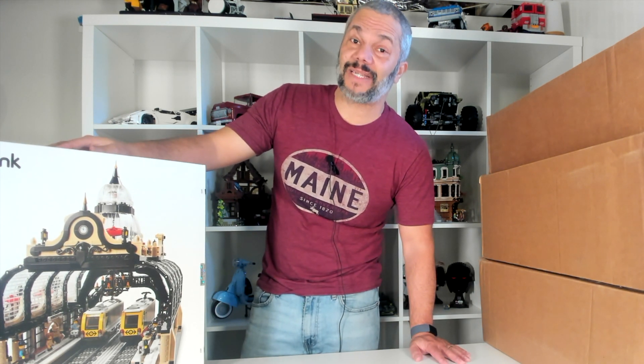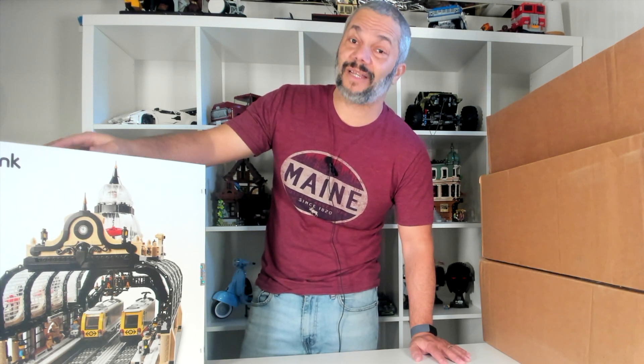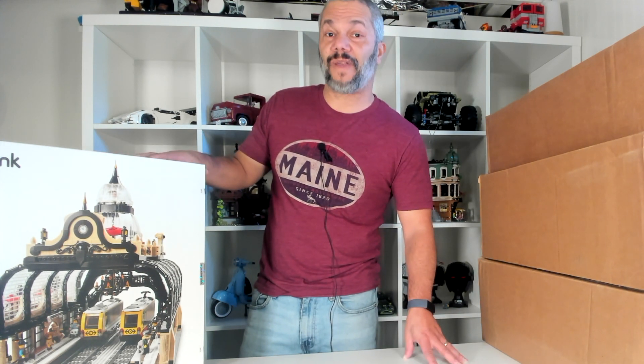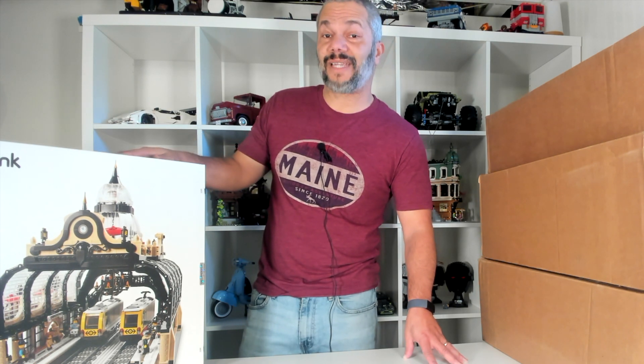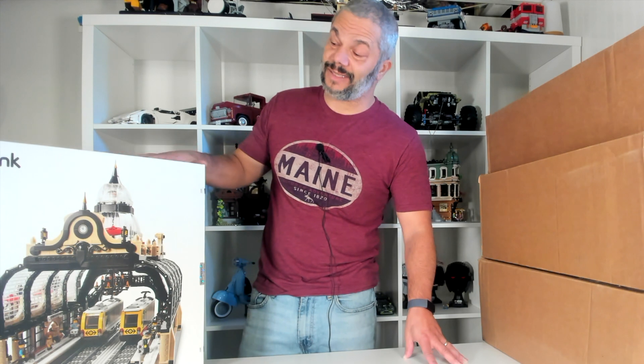The set has been going down a little in value on eBay as more and more people put them online to sell and there's just more supply than demand. I'm hoping to get the Orient Express in November — that new Ideas set that comes out — and then I will put this together and run the Orient Express through it. So I'm really excited about this set.